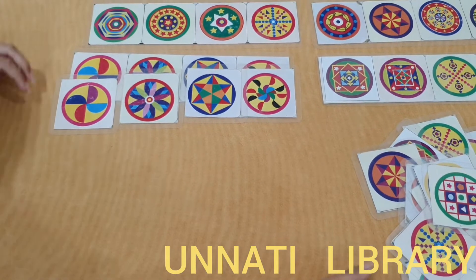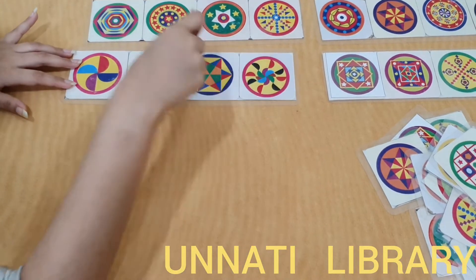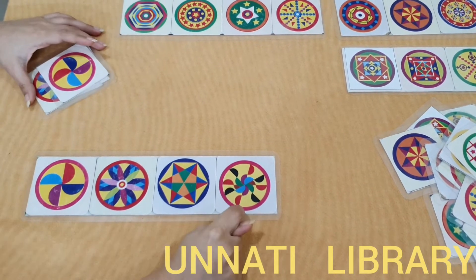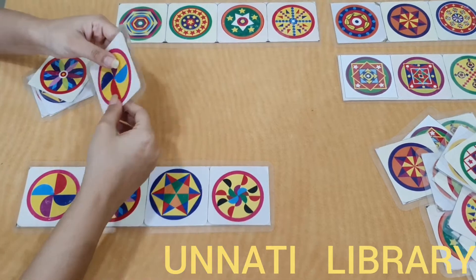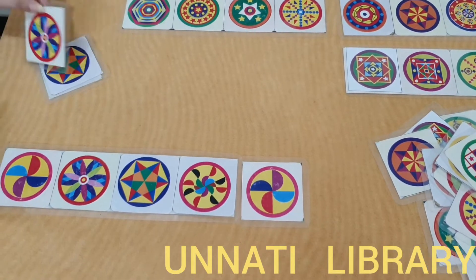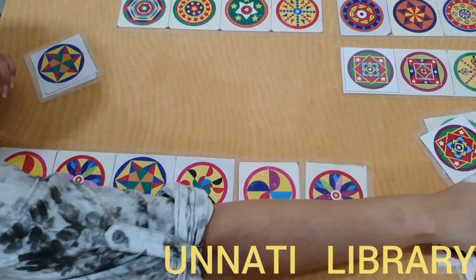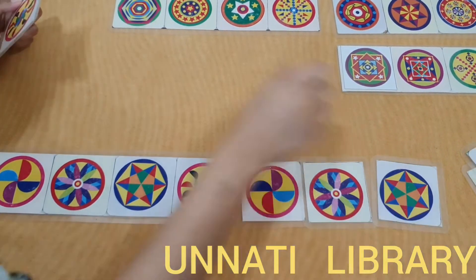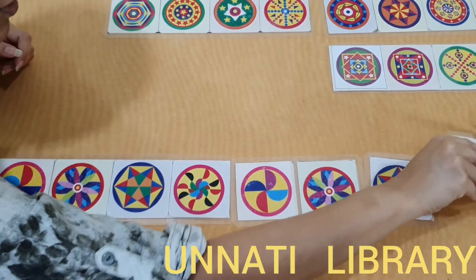The second way to play this game is to continue building the pattern forward. So after this fourth piece, again the first piece will come, and the child will place that. Then we will place the second piece, then the third piece, and again the fourth piece.